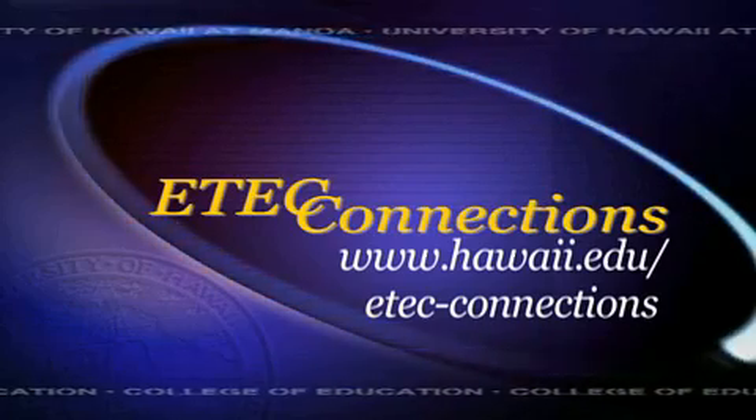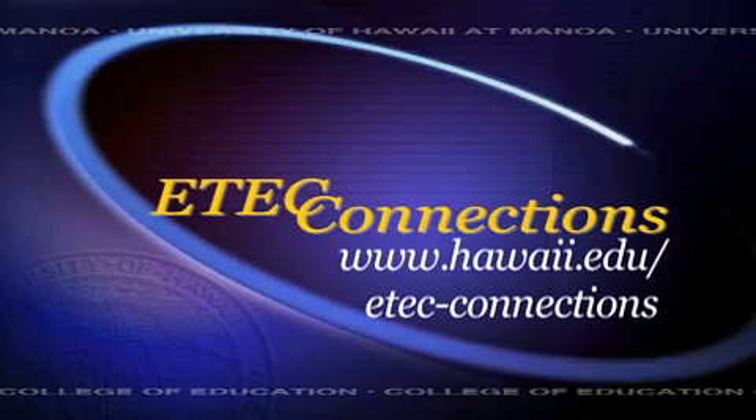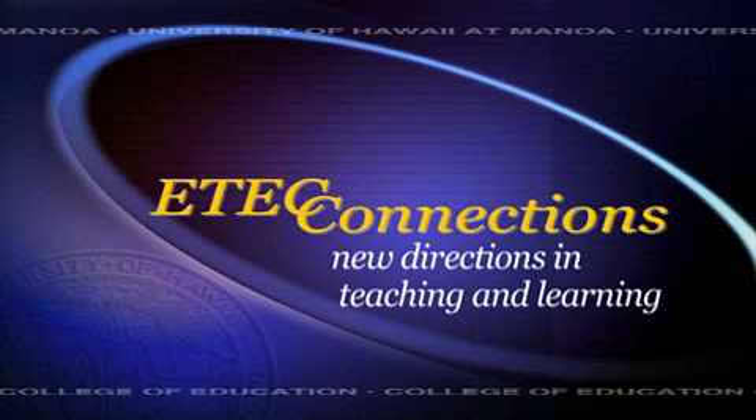See a feature video detailing the project along with a full complement of technology-intensive resources to assist you in developing your own plans and strategies. Discover more examples of teachers meeting standards with technology. Be a part of new directions in teaching and learning with eTech Connections.